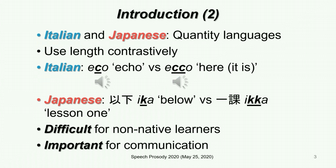This study is about consonant length, i.e. singleton and geminate in Italian and Japanese. Both of them are quantity languages and use duration contrastively. For example, in Italian, 'eco' means echo and 'ecco' means here it is. In Japanese, 'ika' means below and 'ikka' means lesson 1. These pronunciation characteristics are known to be difficult for non-native learners but as you see, this is important for communication.